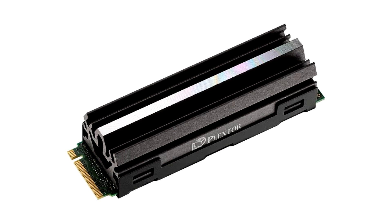Plextor, a leading provider of high-performance storage solutions, announces the launch of the M10P Series PCIe Gen 4 Solid State Drives (SSD).